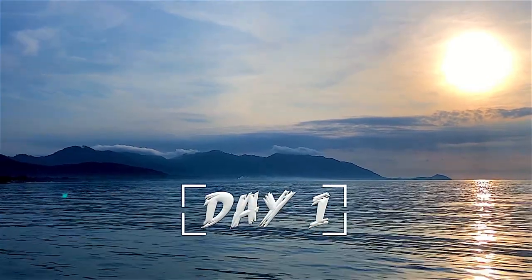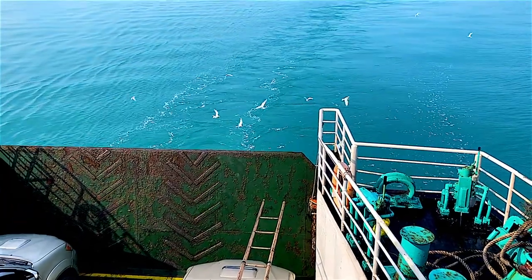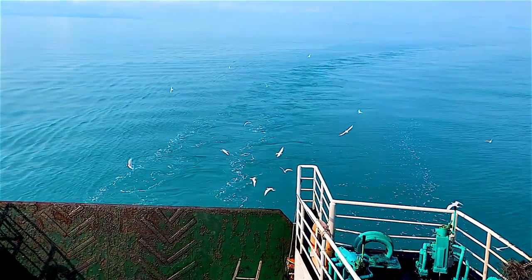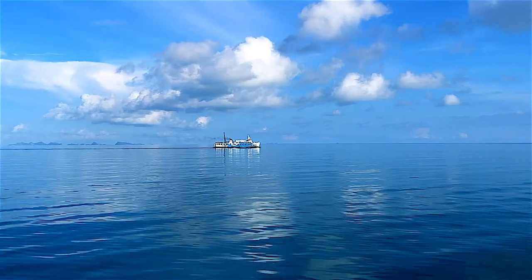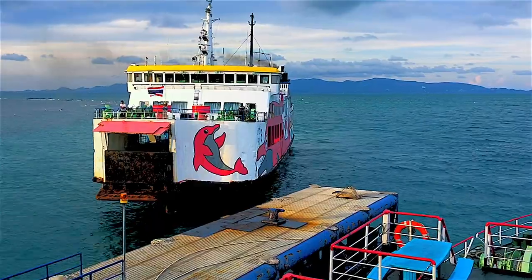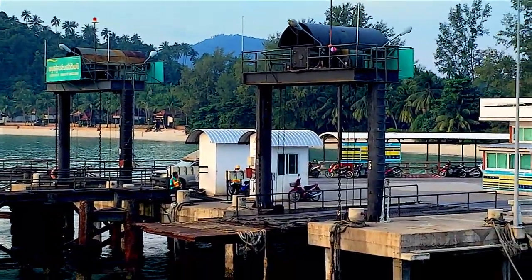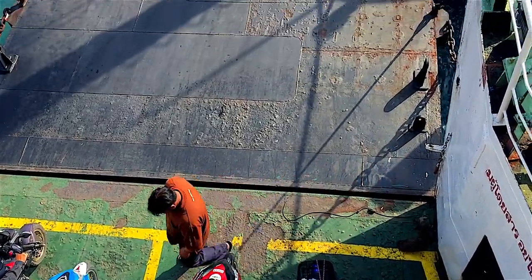Koh Phangan and Koh Samui are two neighboring islands with good access by speedboats and ferries, which provide convenient transportation if you need to go to either of them for a day or two. Speedboats are faster and the trip takes only half an hour to reach the island, with piers more conveniently located closer to tourist places.